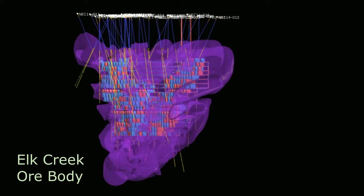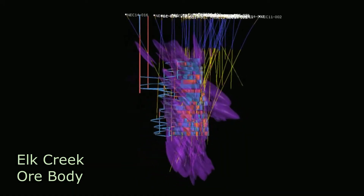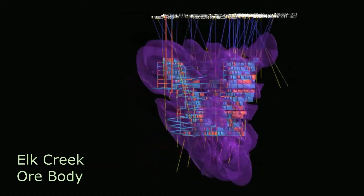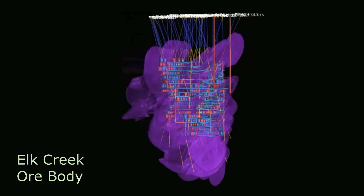Here you can see Niocorp's plans for extracting niobium through its underground mine. Visible are the underground mine shaft, ventilation raises, mining blocks, and the horizontal spiral access ramp.